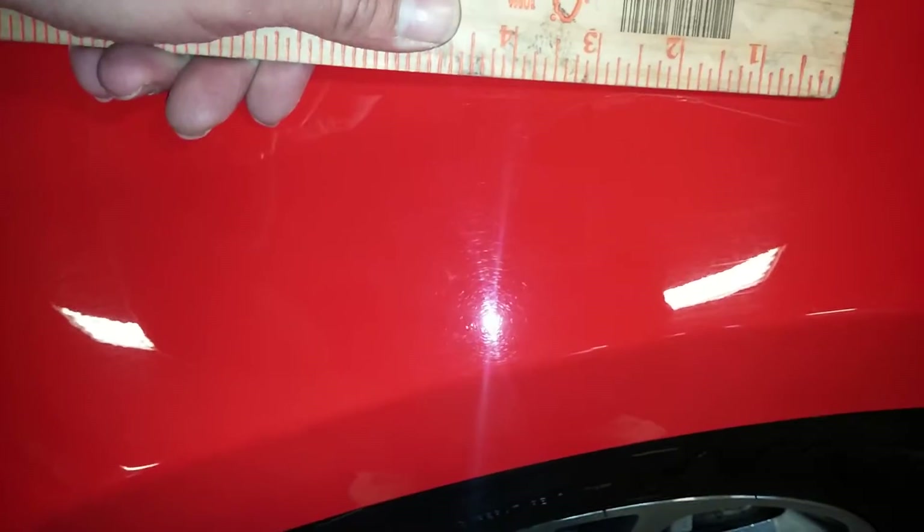Let me get my ruler. It is about four inches. And there's another one over here that's about three inches.